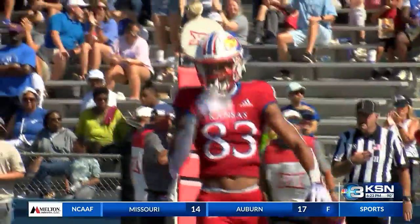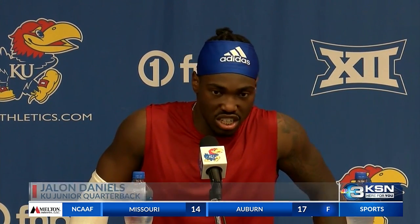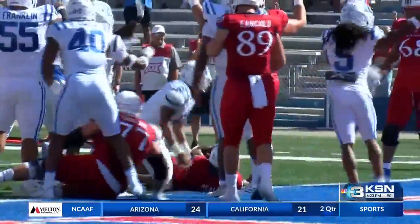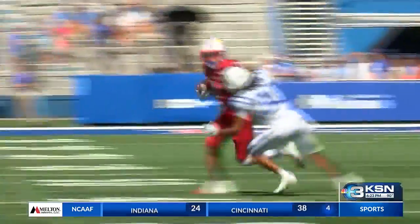I feel like we handled adversity very well. That's something we harped on during the offseason — handling adversity no matter what situation it is. We were able to come out and just play Kansas football. KU went for it on fourth down on their first two drives, didn't get the first, but got the second.